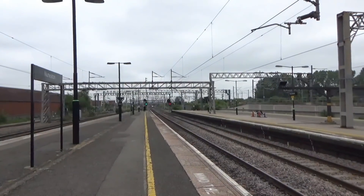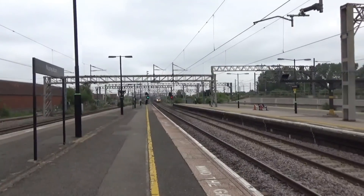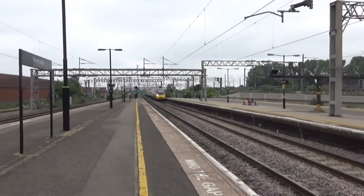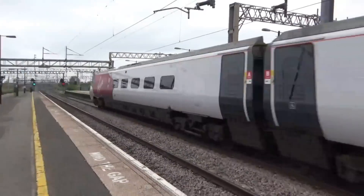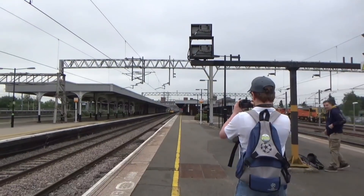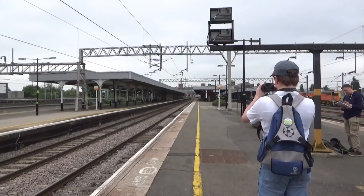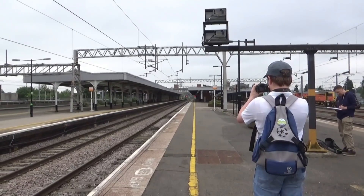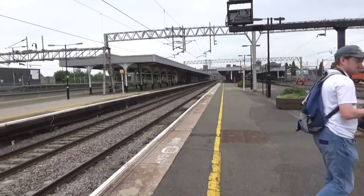Passing through now is a Pendolino with a moustache, heading from Manchester Piccadilly to London Euston. My god that looks ridiculous — 390 008 with a moustache. I think that's Virgin Trains trying to be funny; it's not working.